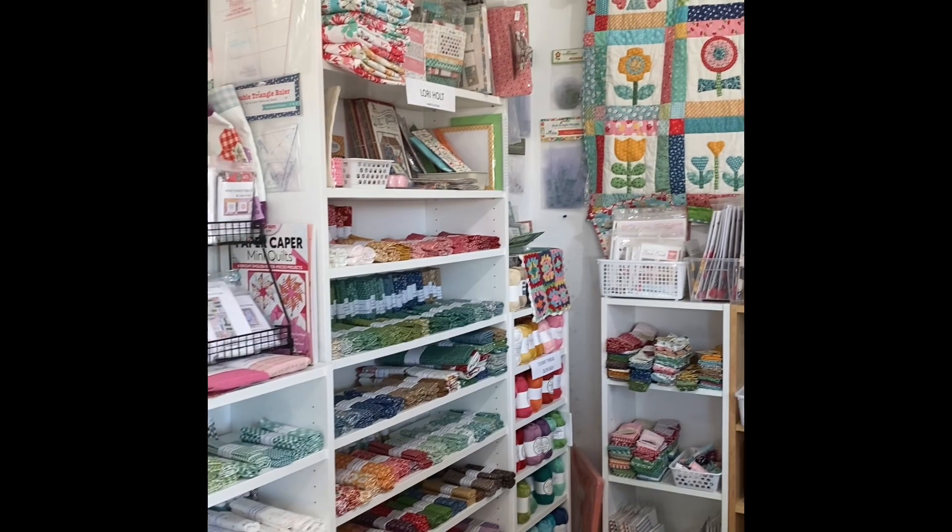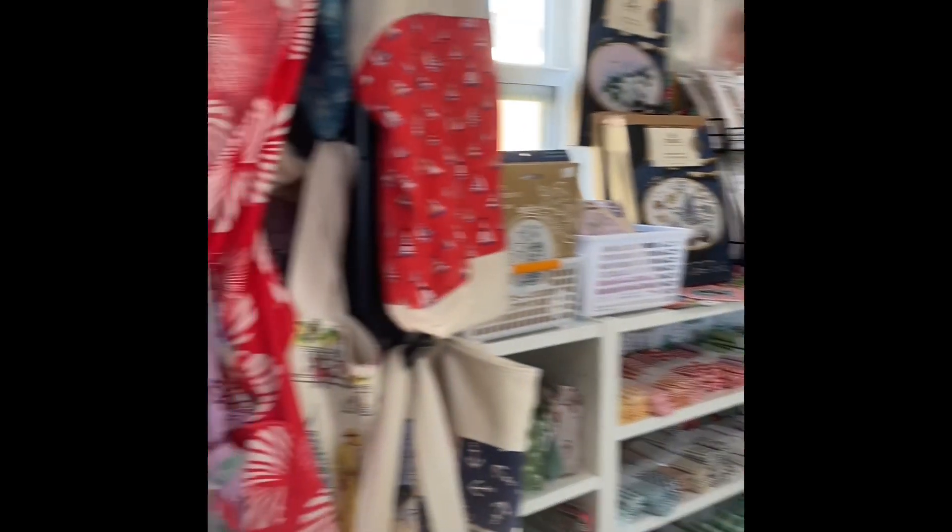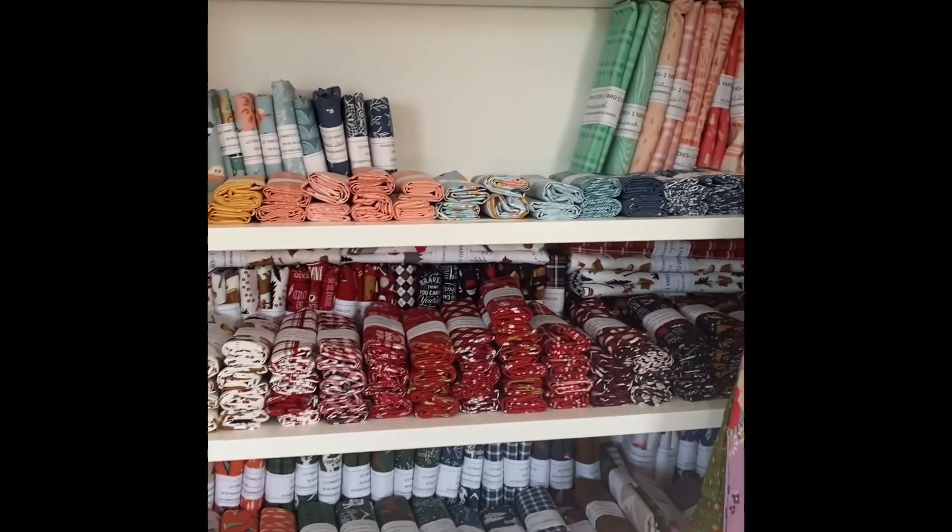Anyways, I hope you enjoyed my shop. If you have any questions, let me know. Happy sewing!